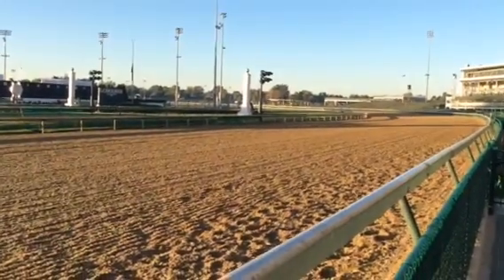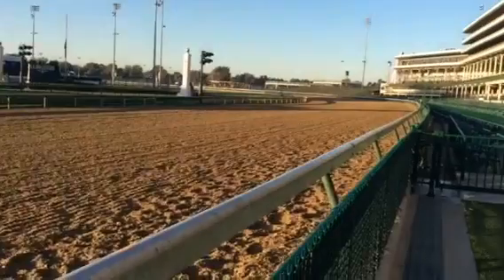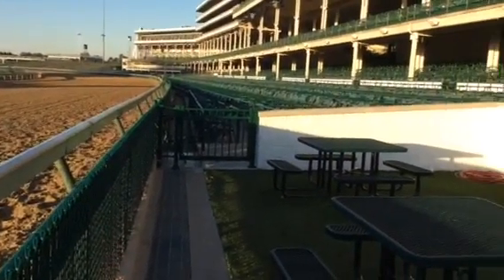Good morning. This is Lauren. This is a view from the clubhouse courtyard. Fantastic views here.